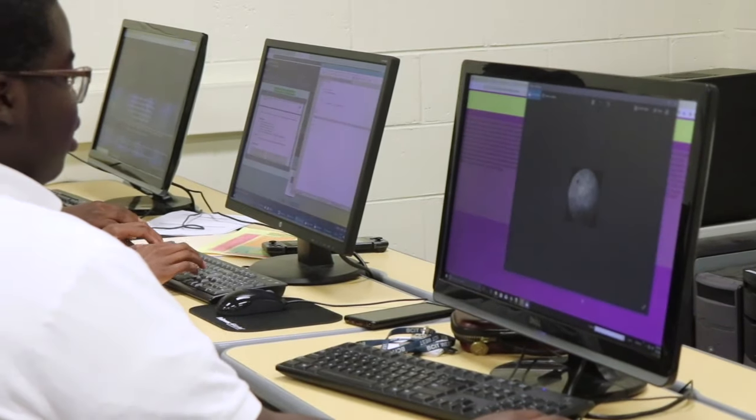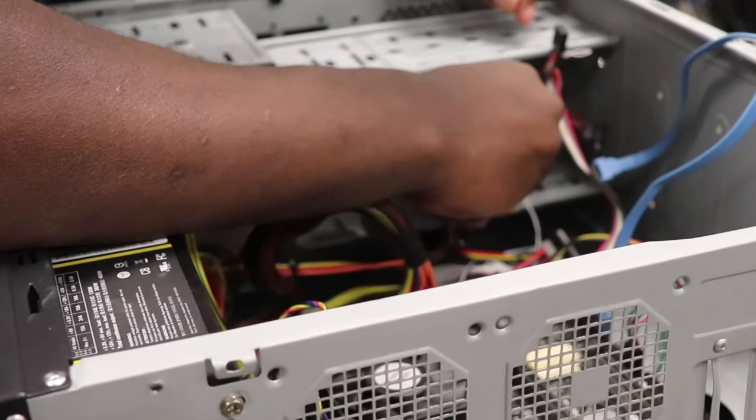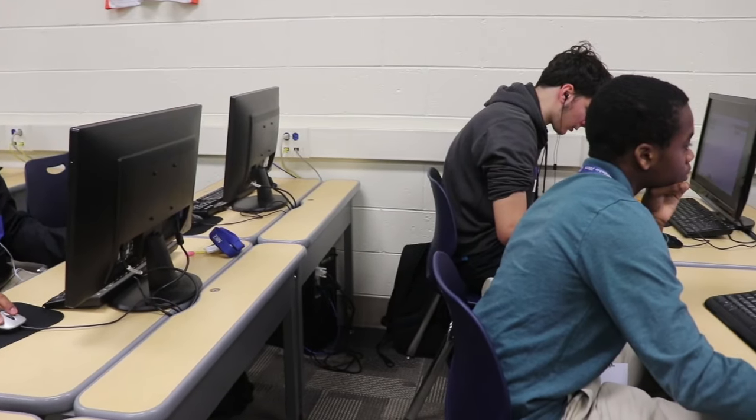Students utilize applications in the Adobe suite such as Photoshop. We learn about all the components of a computer and how to manually fix an issue within the computer's interface.